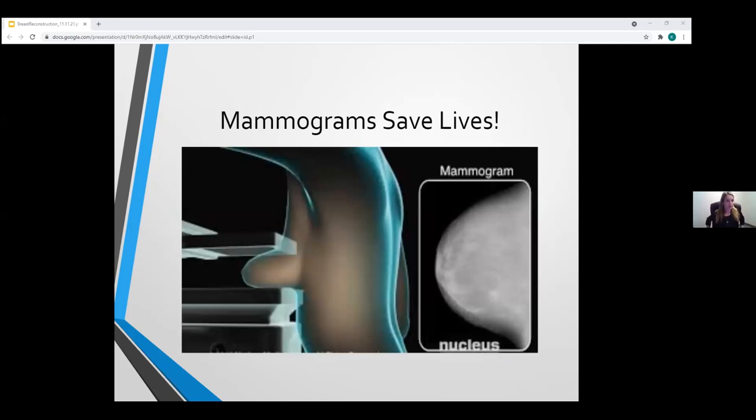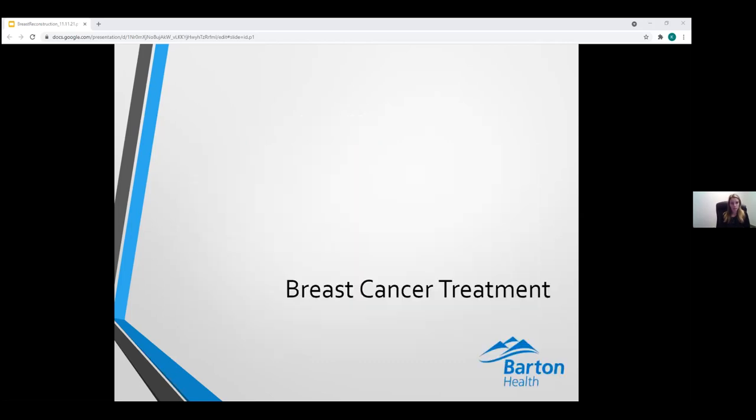Breast cancer can present in a variety of ways: as a palpable mass, with skin dimpling, changes in skin texture or color, nipple changes or tethering, or nipple discharge. Self-breast exams help identify some of these presentations, though some cancers are completely asymptomatic and present only on mammography. The American Cancer Society recommends annual mammograms for women ages 45 to 54, and every other year for women older than 55. Women ages 40 to 44 have the choice to begin annual screening based on their risk factors. Mammograms truly do save lives.